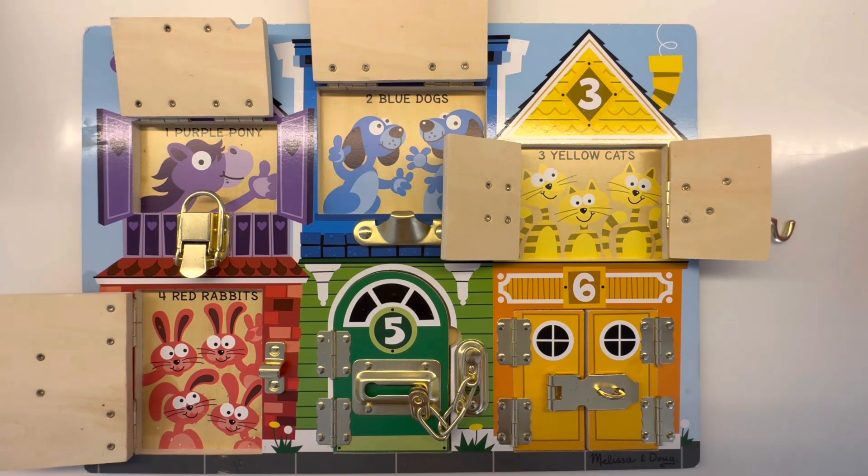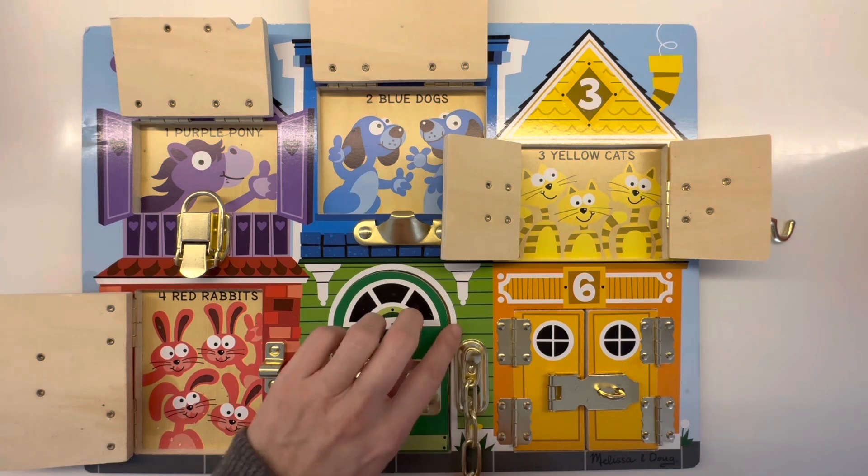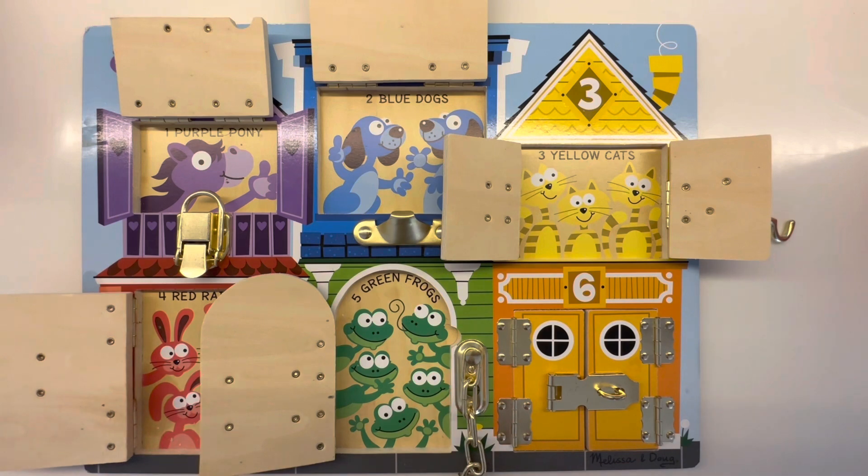For number five, we have a green door. Let's open up the green door and see what's inside. Oh, there are five green frogs. One, two, three, four, five. And what sound does a frog make? How about ribbit, ribbit, ribbit.